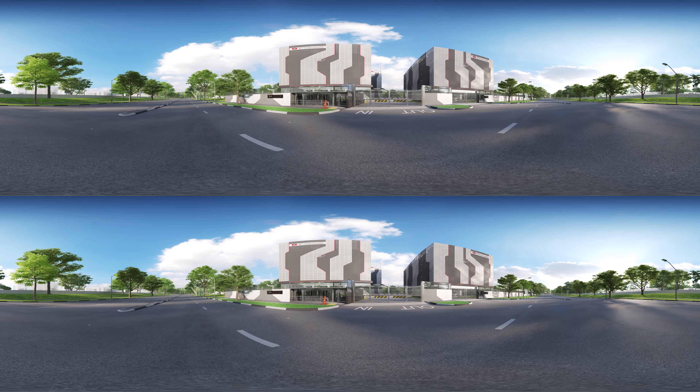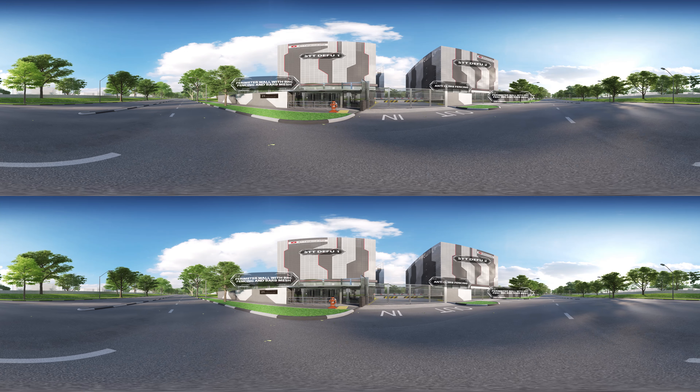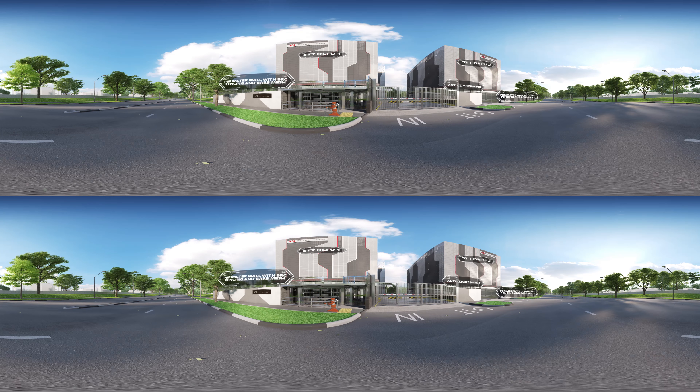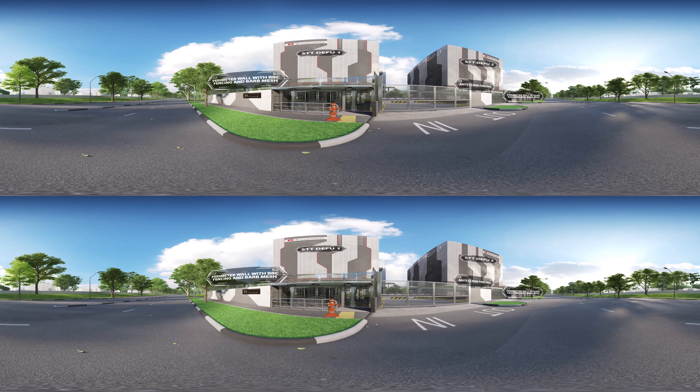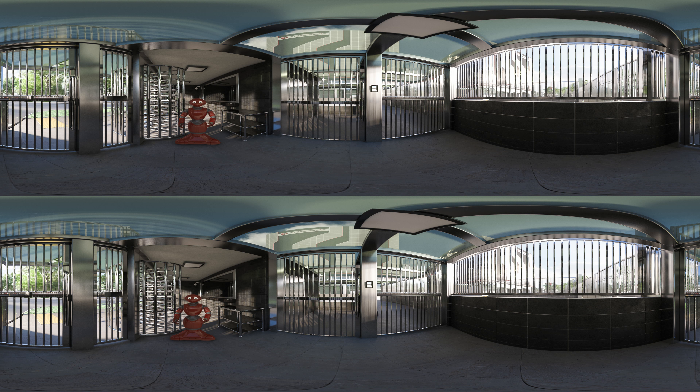We are now at the perimeters of STT Daifu Data Center Campus, where you can see STT Daifu 1 on your left and STT Daifu 2 on your right. Visitors can access the buildings by going through turnstiles via a contactless card access system and a back check by our 24x7 on-site manned guards before proceeding.